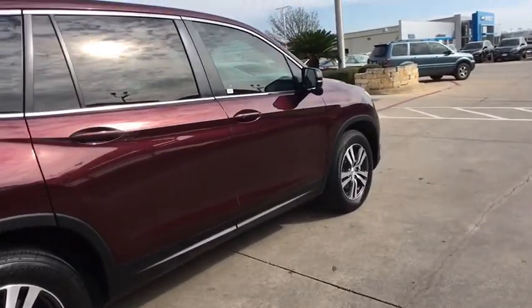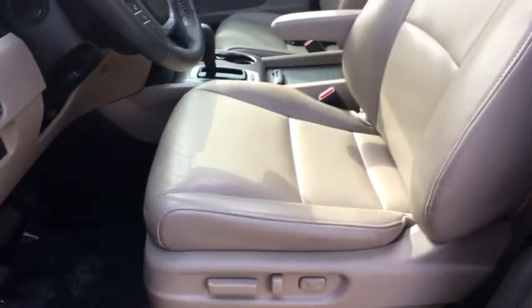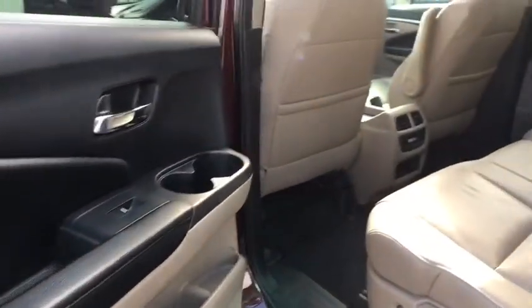Four-wheel disc brakes. Compass. Security system. Power windows. Fog lights. Electronic stability control. Rear window defroster. Heated front seat. Trip computer. Panic alarm. Overhead console.